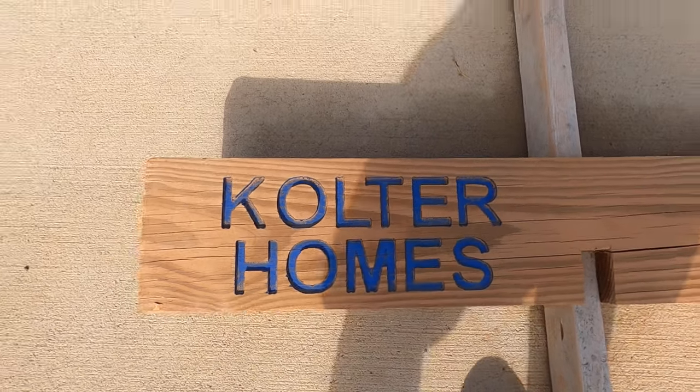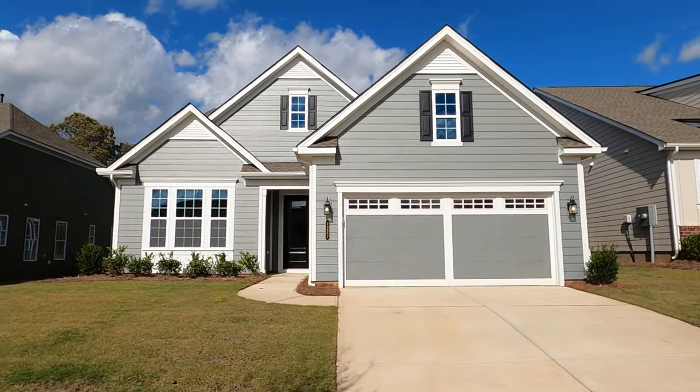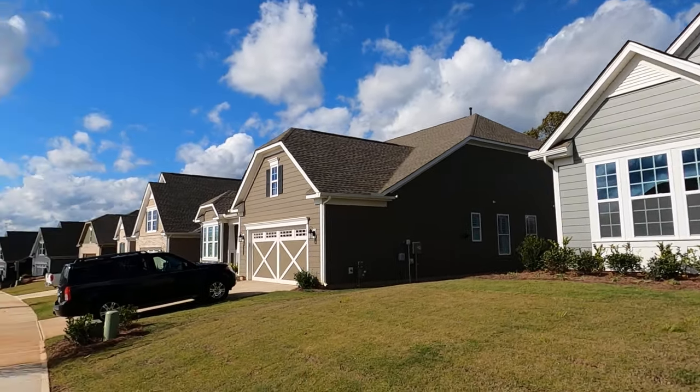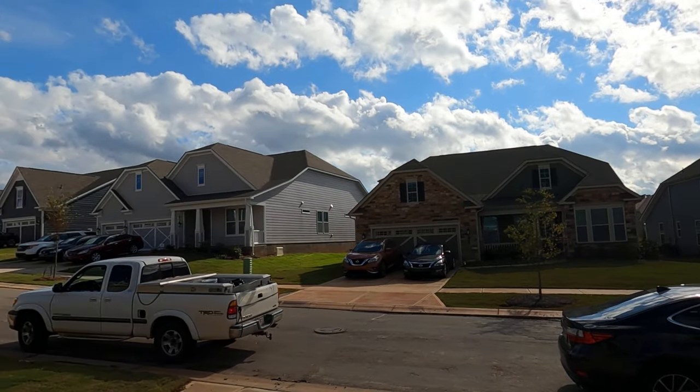Hey guys, I'm on location at Crestwind. Look at this laurel. You know I love a triple gable. That is gorgeous — that gray and white makes it pop. This neighborhood is really established. Crestwind is turning out so beautifully. Good job, Coulter.